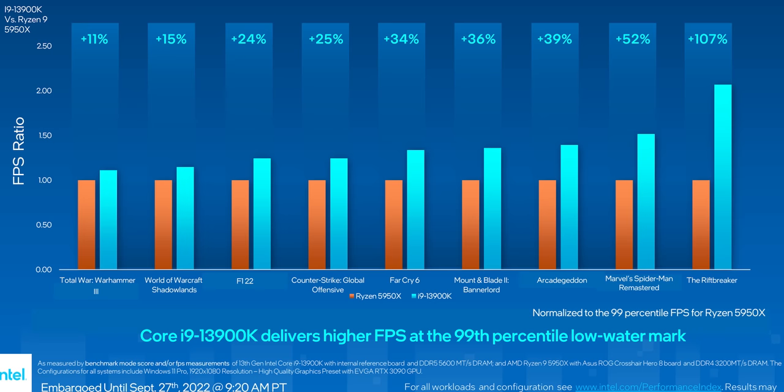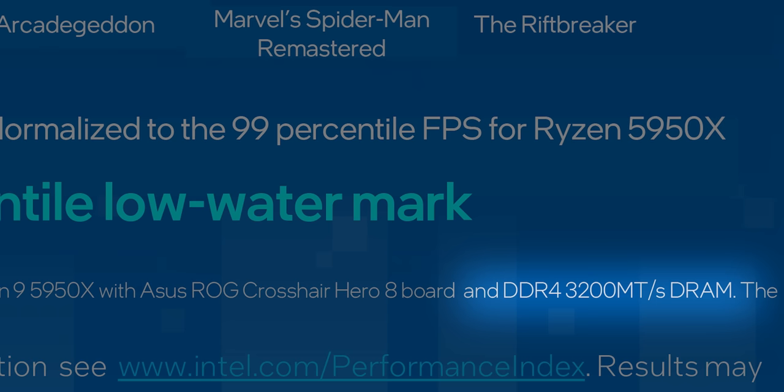But during the presentation, Intel created some serious trust problems that are making it difficult for us to take everything at face value. First, there's this fine print right here. Why on earth are they using mid-tier memory on both of the competing platforms? Not only is the Ryzen 5950X not running at its full potential, but it's not even AMD's competitor to 13th gen.